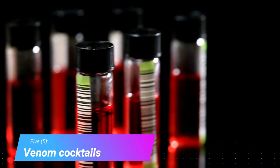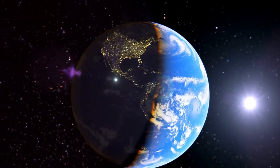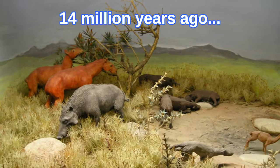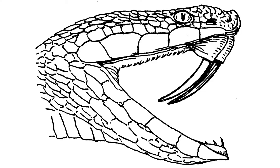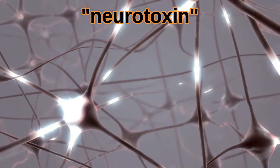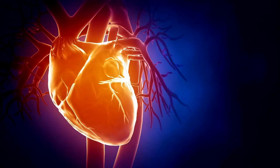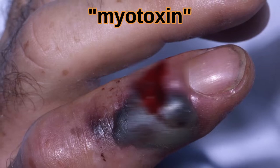Venom Cocktails. Rattlesnakes are one of the newest snakes to emerge on earth. The first rattlesnake showed up only about 14 million years ago and, according to genetic analysis, it possessed a cocktail of three venom types. This common ancestor killed its prey with a combination of hemotoxin, which destroys red blood cells and causes internal bleeding; neurotoxin, which interferes with cell signaling and causes paralysis or disrupts breathing and heart rate; and myotoxin, which destroys muscles, causes cramping and necrosis.